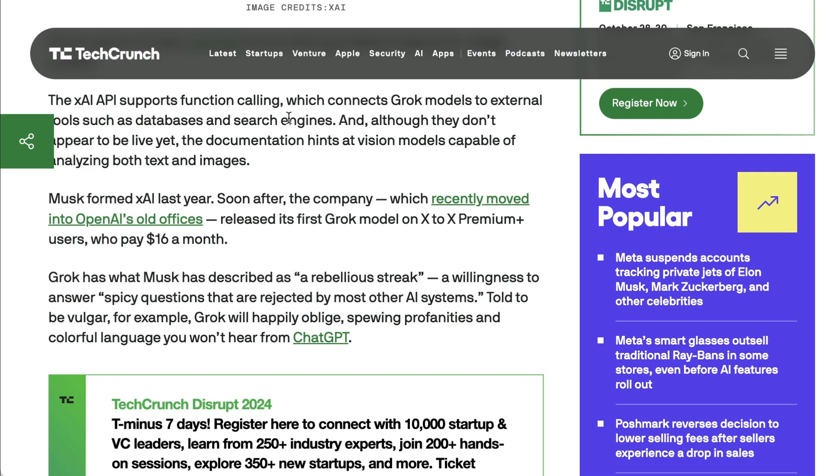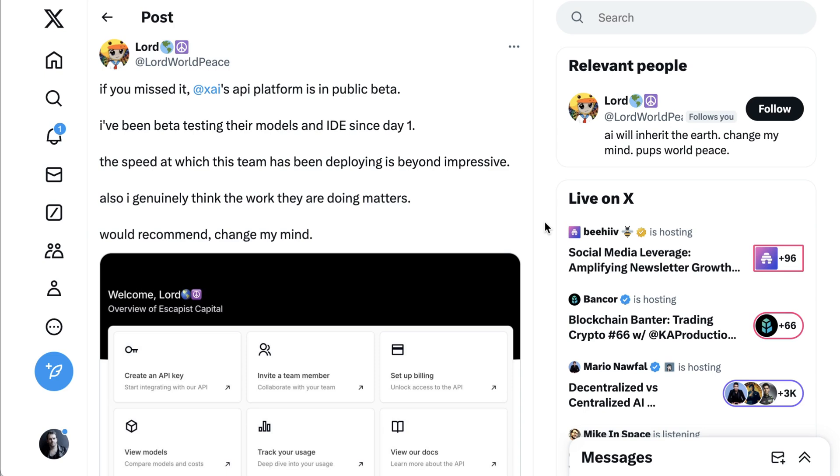Grok and Grok 2 have been live within Twitter/X for some time, but mostly get used to provide news summaries or generate images. That said, XAI is moving very quickly. The company raised $6 billion in May at a $24 billion valuation and immediately plowed the money into one of the fastest and largest data center projects in history, building a 150-megawatt training supercluster.